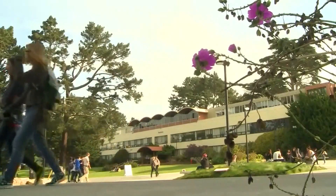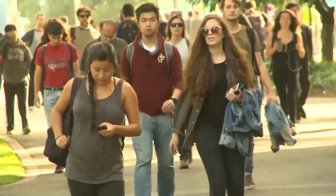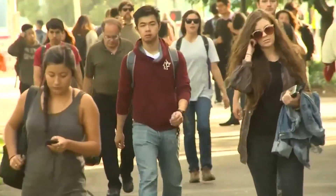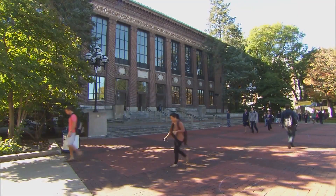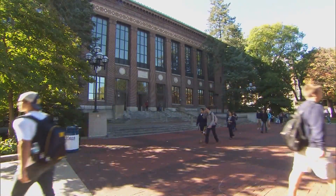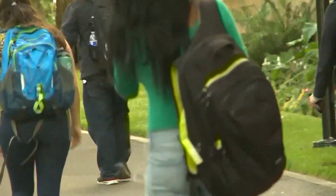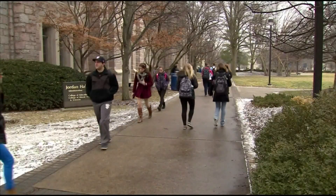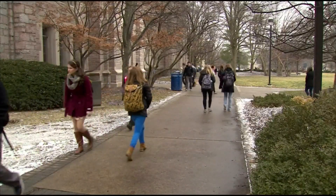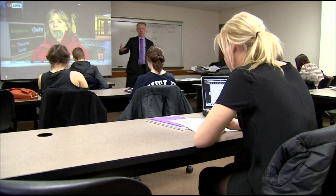Right now, 43 million people have federal student debt, with the average sitting at nearly $38,000. The White House estimates Biden's plan would erase the federal student debt of about 20 million people. Nearly 8 million borrowers may already be eligible for the relief through the Department of Education. If the department does not have your income data, you can complete an application that the Biden administration will launch in the coming weeks.